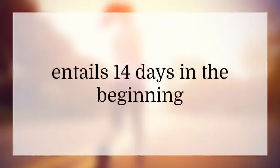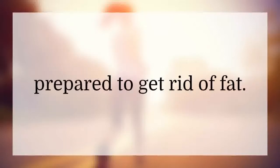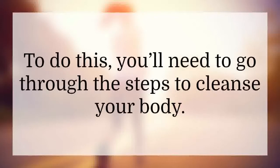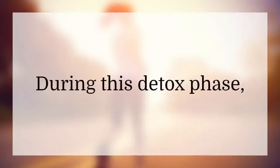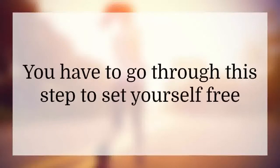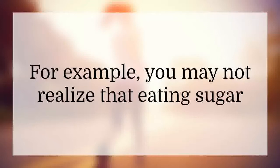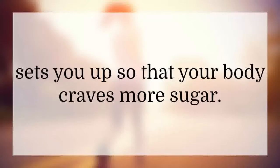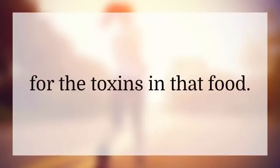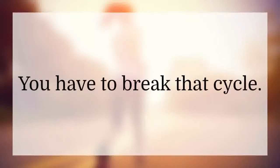The Fat Loss Factor starts with 14 days where you must get your body prepared to get rid of fat. To do this, you'll need to go through steps to cleanse your body. During this detox phase, your body will start to rid itself of harmful toxins. You have to go through this step to set yourself free from food cycles you may be caught up in. For example, eating sugar sets your body up to crave more sugar. Any food and drink can create a craving for the toxins in that food. That's why you need the detox — you have to break that cycle.